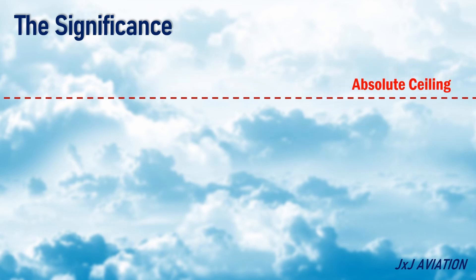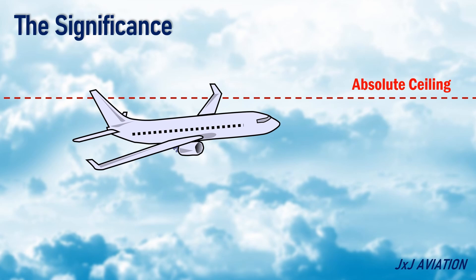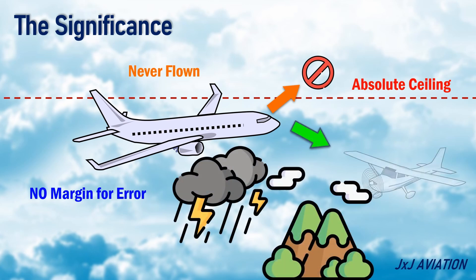The absolute ceiling is critical for the safety of an aircraft because an aircraft cannot climb above this altitude. Normally, an aircraft is never flown at the absolute ceiling because there is no margin for error. The only option available at this altitude is to descend, which makes it difficult to avoid weather, terrain, or other aircraft.